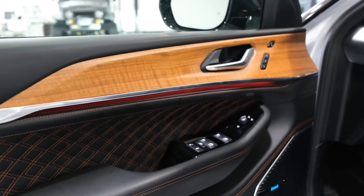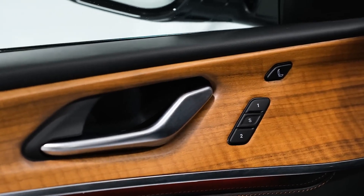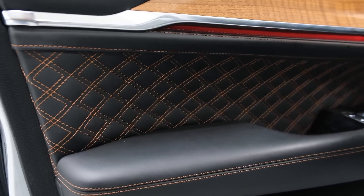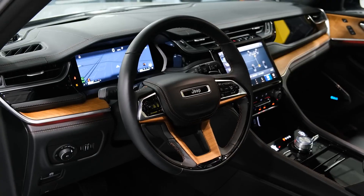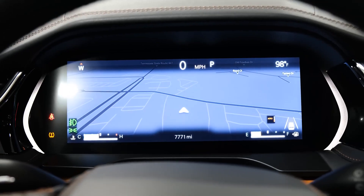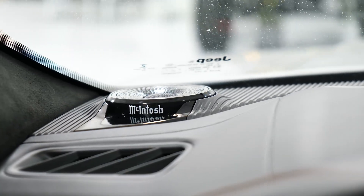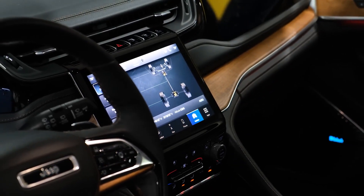A thoroughly modernized cabin replaces the outgoing Grand Cherokee's somewhat dated interior. While base Laredo models offer the essentials, upscale Summit and Overland trims add luxuries including quilted leather upholstery, open-pore wood trim, and high-tech digital displays. While the Laredo and Limited models ship with a standard 6-speaker stereo, buyers can upgrade to either a 9-speaker Alpine audio setup or a high-end 19-speaker McIntosh arrangement.